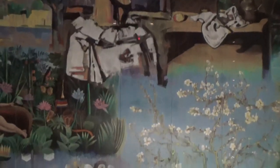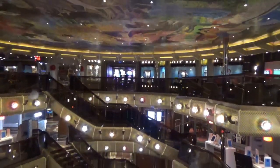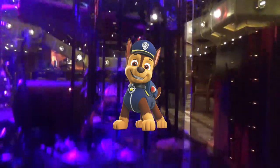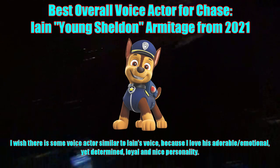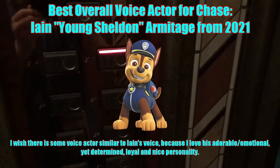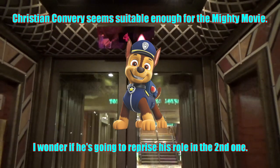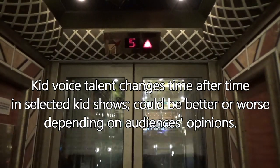Sometimes, original voice actors would be replaced by new ones when reaching a certain age or losing their natural voice for the character. Take Chase from Paw Patrol, for example. My favorite voice actor for this character was Ian Armitage in the 2021 Paw Patrol movie, because of his adorable, emotional, yet determined and loyal personality. Unfortunately, nowadays his voice is too deep to provide his natural talent for Chase, which is why Christian Convery took over for the second Paw Patrol movie. In fact, kid voice talent changes time after time in selected kid shows.